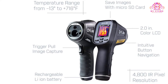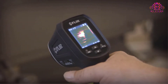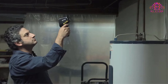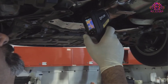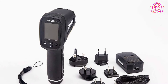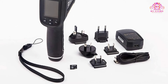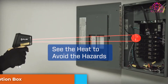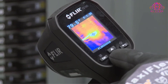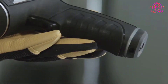The FLIR TG165 unit bridges the gap between the conventional thermal imaging cameras and the single-spot infrared thermometers. It's a portable heat sensor device that comes equipped with a high-quality thermal camera and a digital thermometer. These two features make an ideal combination for identifying warm and cold areas through thermal imaging, which comes in handy at locating the underlying issues with ease.